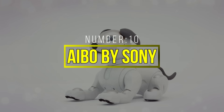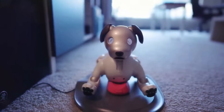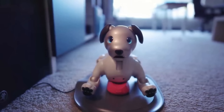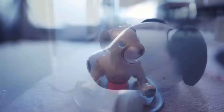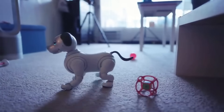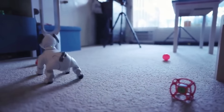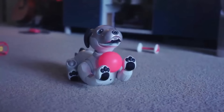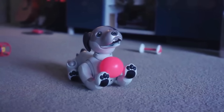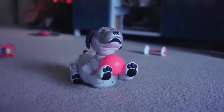Number 10: AIBO by Sony. Sony's AIBO is a robotic dog that has captured the hearts of many with its advanced artificial intelligence and lifelike movements. Designed to be a pet companion, AIBO offers a glimpse into the future of robotics in the consumer market. AIBO's lifelike behavior is made possible by its sophisticated AI algorithms, which enable it to learn and adapt to its environment and interact with its owners.